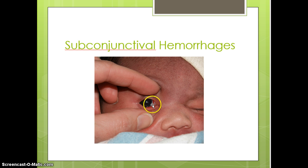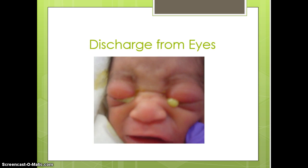Remember everything we're talking about now represents normal findings. Subconjunctival hemorrhages — you can see that red mark in this photo — parents should be reassured that it's nothing to be concerned about. It's just due to increased intracranial pressure during the birth process and will typically resolve within about five days. An abnormal discharge from the eyes — green or yellowish — does require calling the physician.